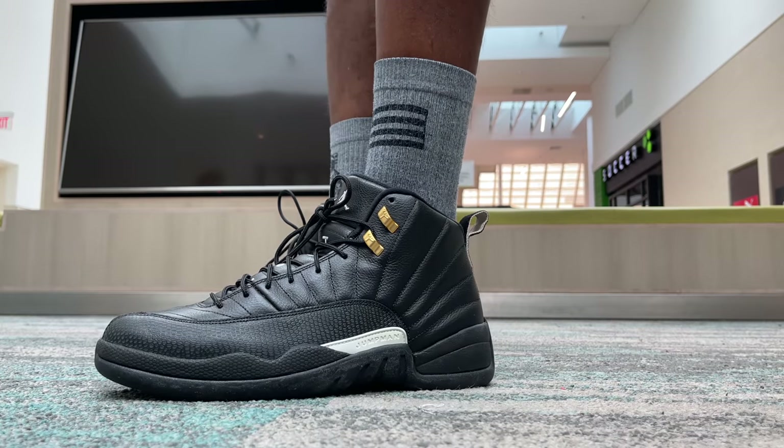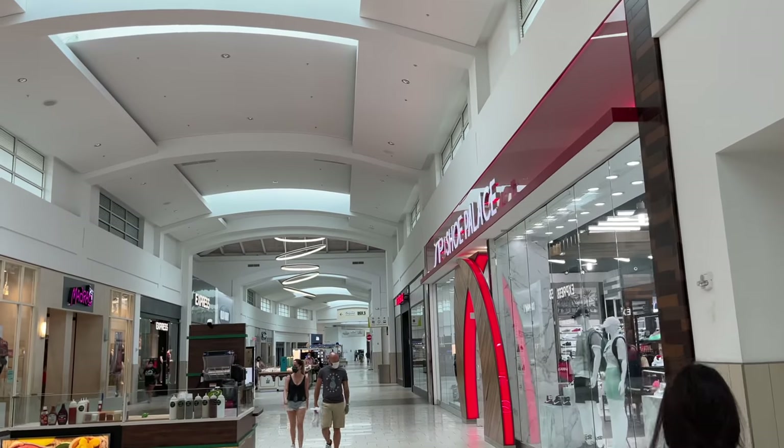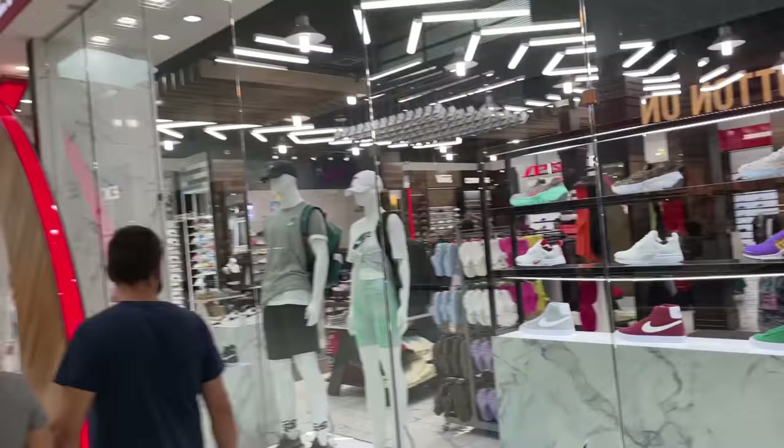By the way, on my feet today I got the Air Jordan 12 Masters joints. Before we get out of here, we're going to pull up to the shoe store and try to see what's popping — it's been a good minute since I've been in this spot. We're also going to see if they're doing their raffles.